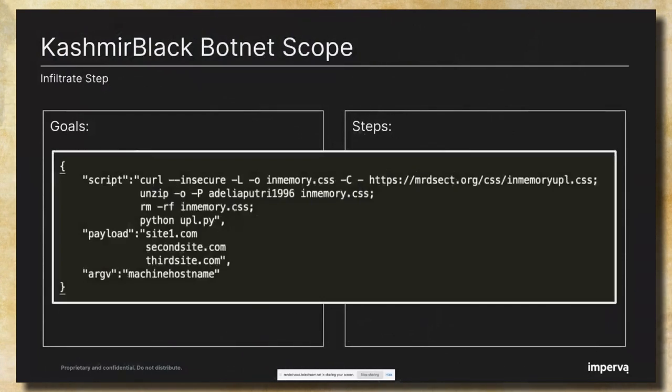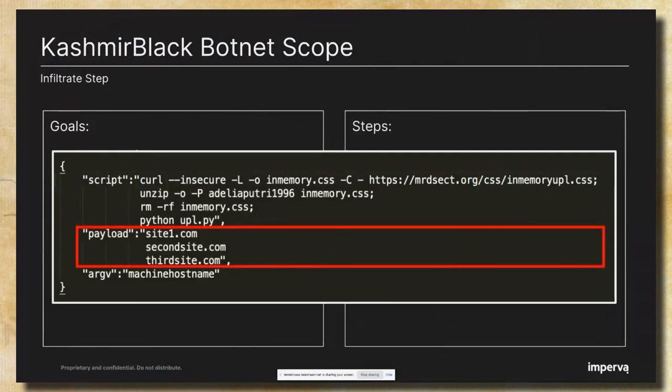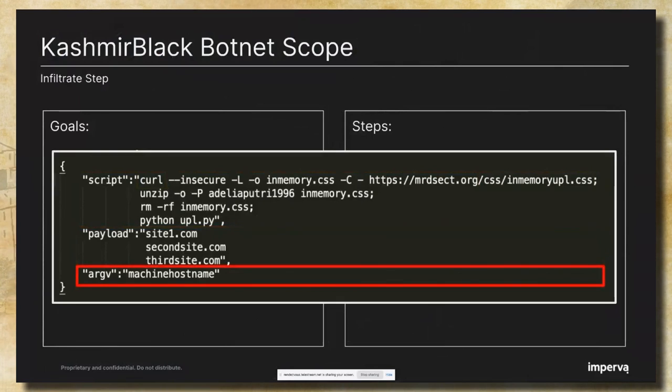We can see an example of an attack instruction in JSON format received from the CNC. The first parameter, 'script', contains the command that will be executed by the spreading bot — it will run a curl command to download the exploit payload bundles used to infect the victim. The file is located under the CSS directory in repository B. The second parameter, 'payload', contains a list of victim sites that will be attacked by the spreading bot. The last parameter is the hostname or IP that hosts all those victim sites.